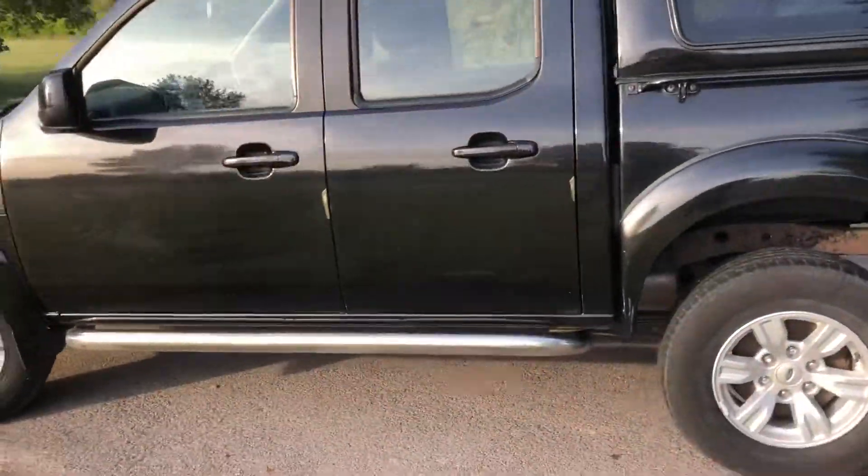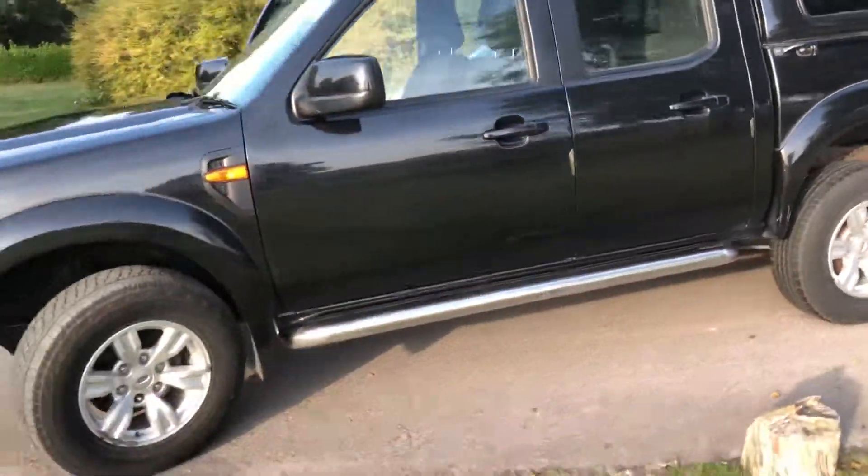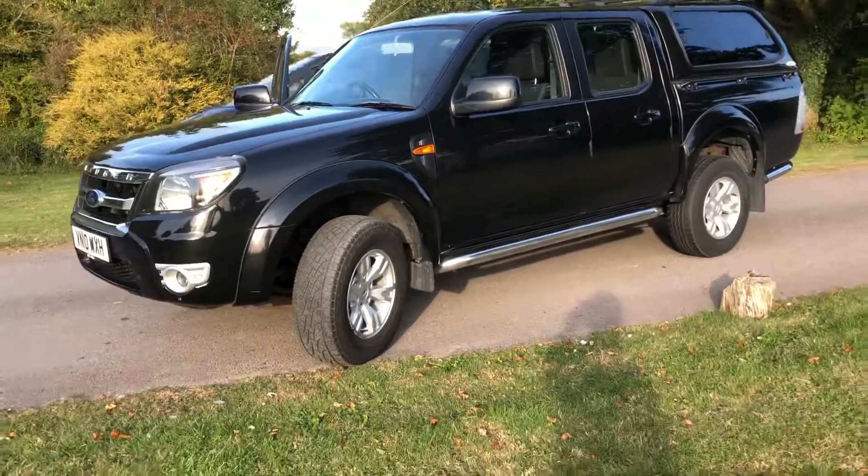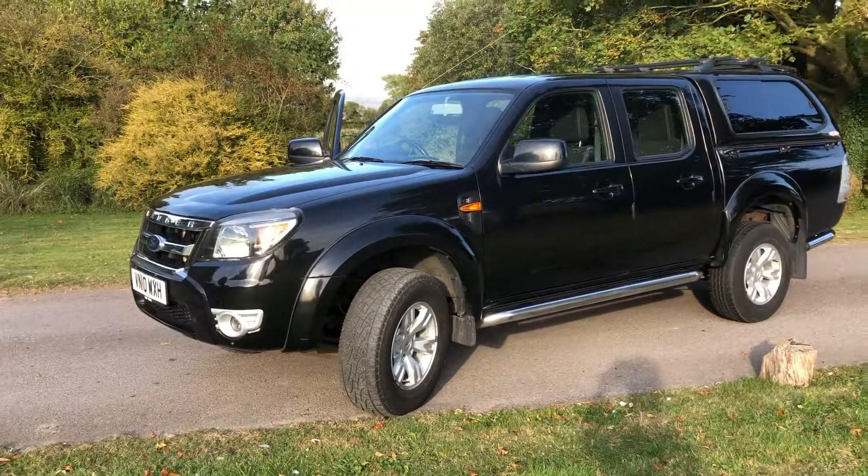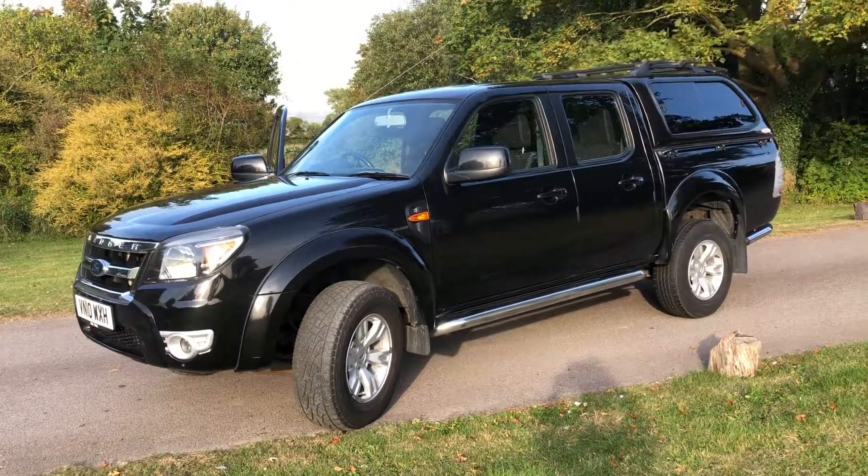This vehicle is available here at Cross-Country 4x4. We're in Market Lavington village near Devizes in Wiltshire. Give us a ring on 01380 818 311. Thank you very much for looking.